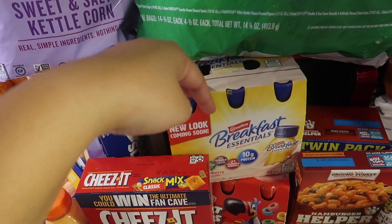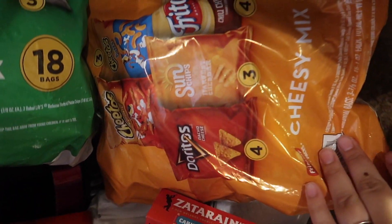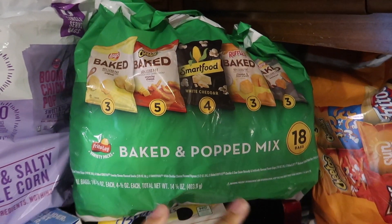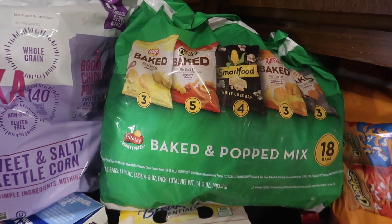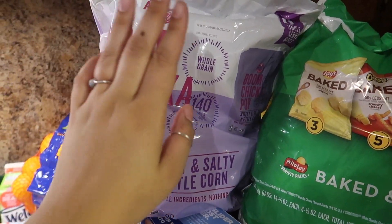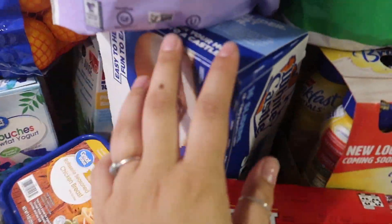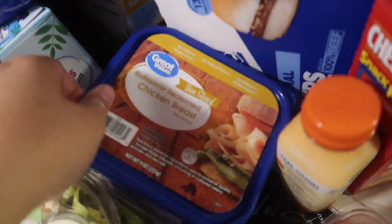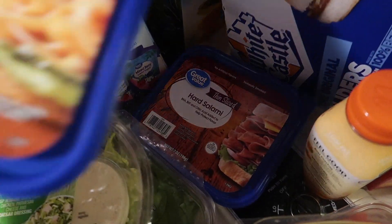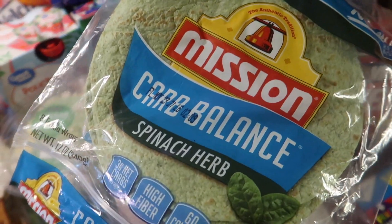These Carnation Breakfast Essentials are so good — the strawberry is one of my favorites and I decided to try the Froot Loops one too. I usually grab one before work and they really fill you up. I got the cheesy mix of chips and the baked and popped variety — a little healthier out of all the junk. Sweet and salty kettle corn Boom Chicka Pop — love it. I got Crystal Burgers for baby, some rotisserie seasoned chicken breast, and hard salami to eat in wraps with spinach herb tortillas.